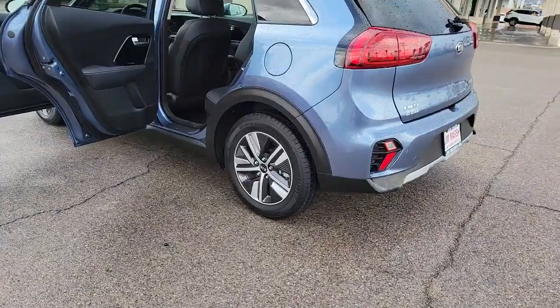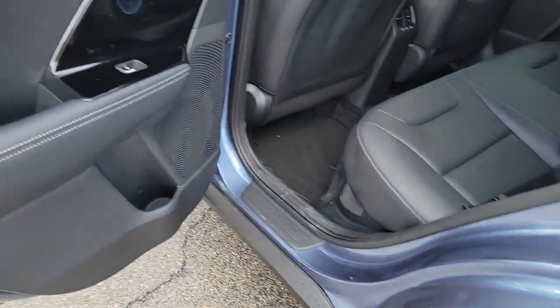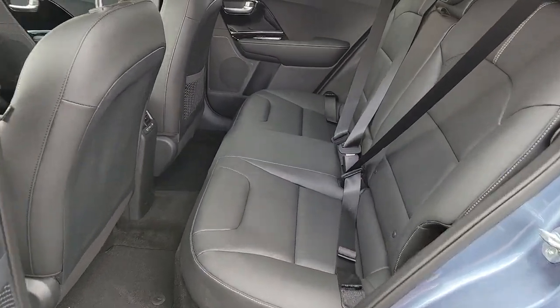Keyless entry, navigation system, sunroof/moonroof, satellite radio, fog lamps, aluminum wheels, heated front seat, steering wheel audio controls, electronic stability control, power driver seat.